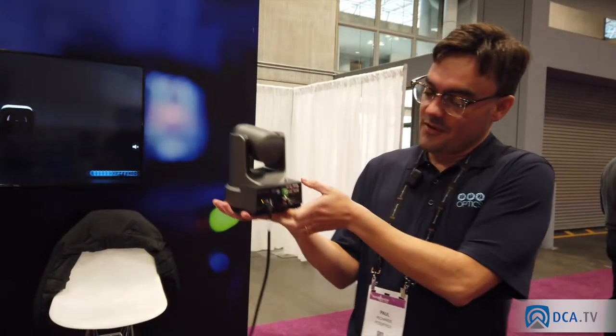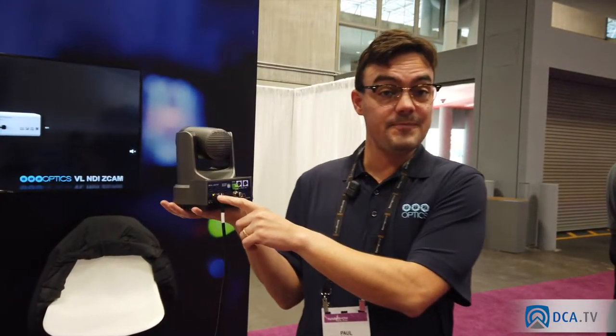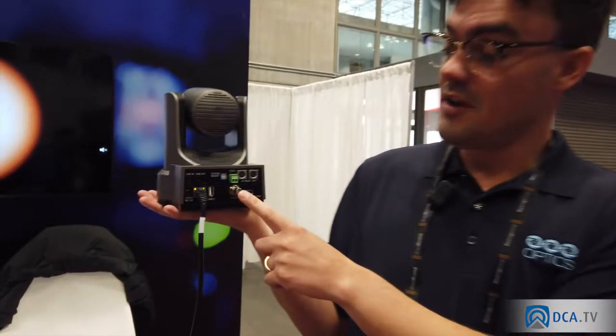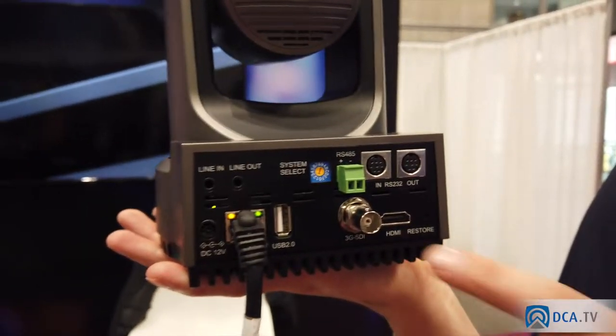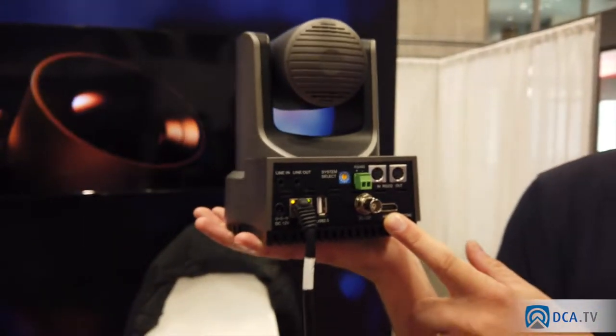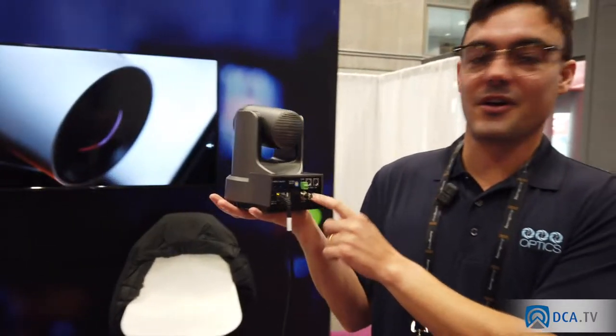On the back of the camera you'll see we're powering this over Ethernet, so very simple IP connectivity with one single Ethernet cable. But you also have the ability to plug it directly into your computer with USB. You can plug in SDI for more broadcast and streaming situations, and then we also have HDMI, which is a popular connector as well.